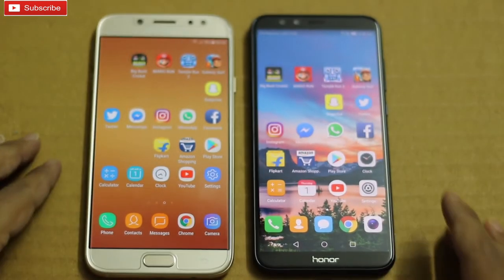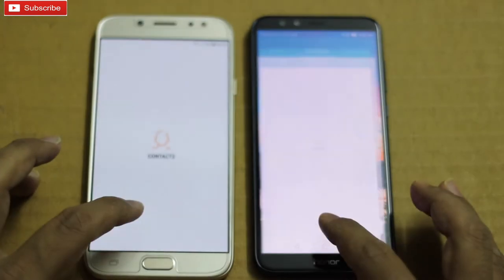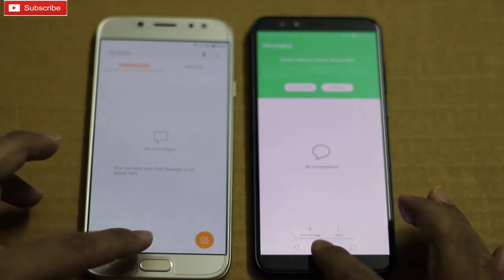I am starting with the Phone app. Here we go — 9 Lite was faster. Contacts — 9 Lite again. Messaging — again 9 Lite.